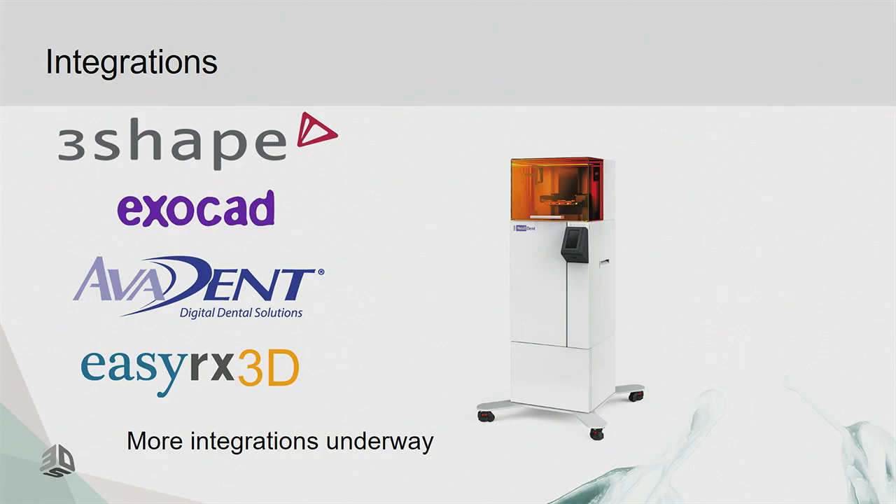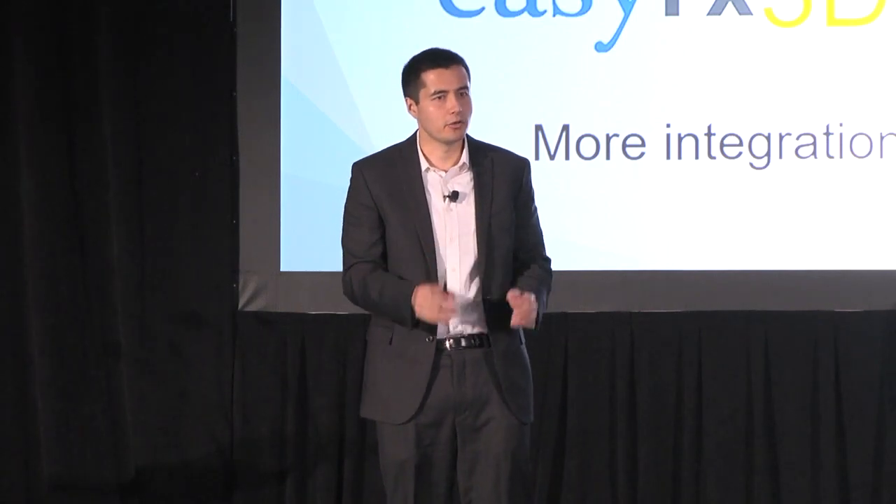We are working on integrations with several companies, including 3Shape. The goal is to make the workflow as simple as possible — going from your CAD software to 3D printing with the click of a button, without having to export an STL file and reload and reorient everything separately.